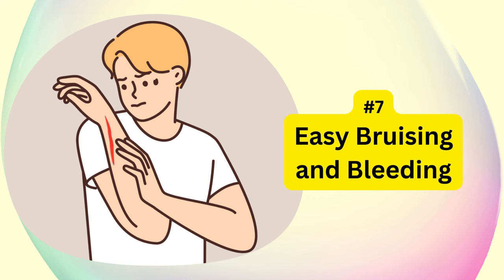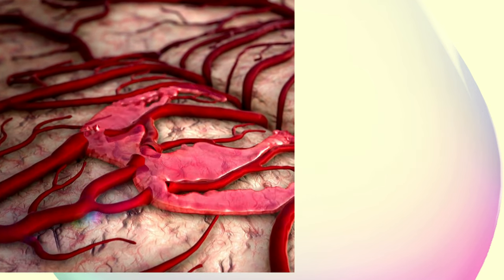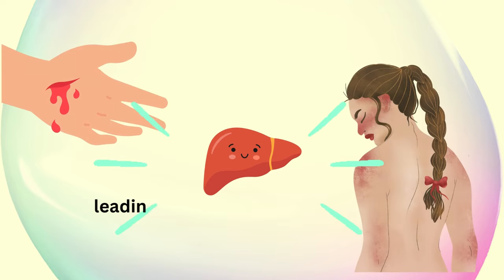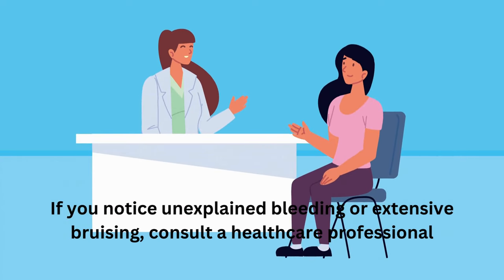Easy bruising and bleeding. The number seven sign revolves around clotting issues. A damaged liver might struggle to produce enough clotting proteins, leading to easy bruising and bleeding. If you notice unexplained bleeding or extensive bruising, consult a healthcare professional.